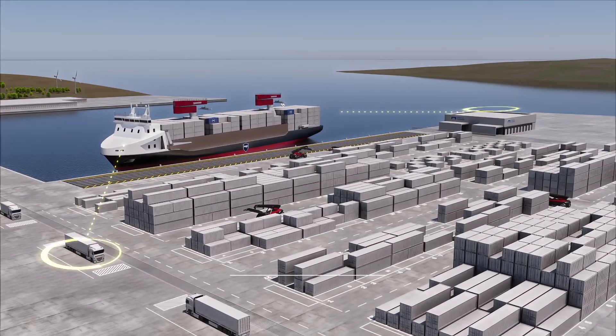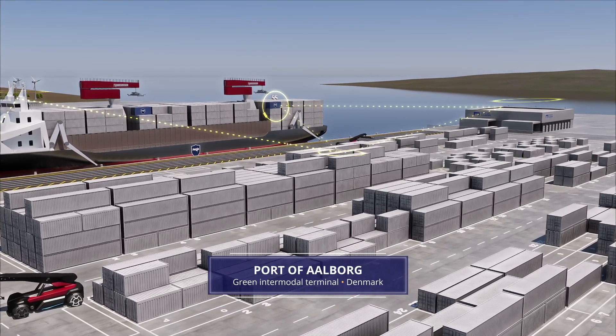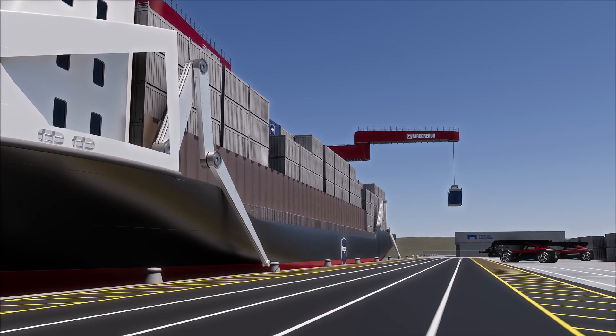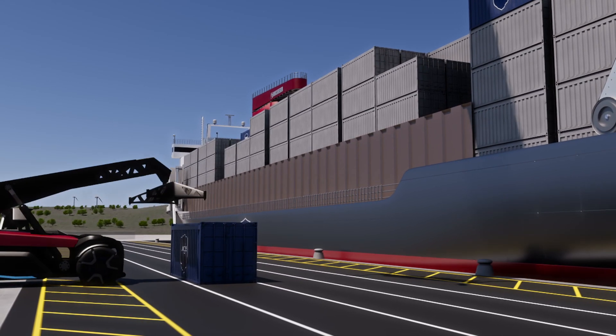At Port of Aalborg, an intermodal terminal layout has been designed by CALMAR that allows all cargo operations to be performed autonomously. Port community systems from Greek Connect facilitate smooth data exchange to enable operational automation of ships and terminal equipment.